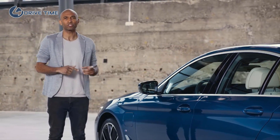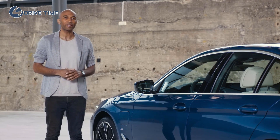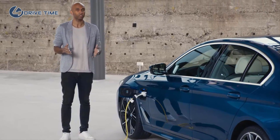You can charge your plug-in hybrid almost anywhere. The high-voltage battery is charged in a particularly efficient way during driving by means of brake energy recuperation. It can also be charged with a conventional household socket using the standard charging cable included — this way, the completely empty battery can be charged up to 80% within 4.3 hours. With a BMW iWallbox, the same charging procedure can be completed within 2.6 hours.